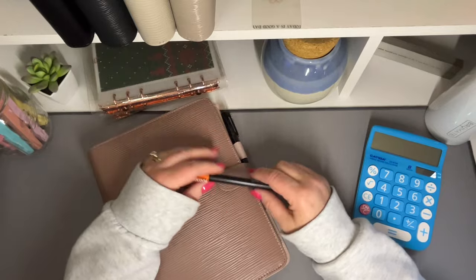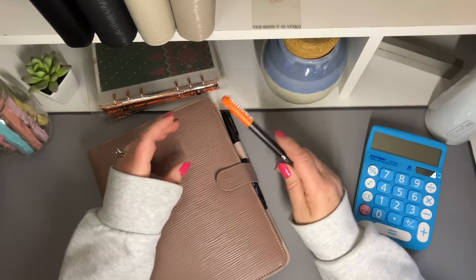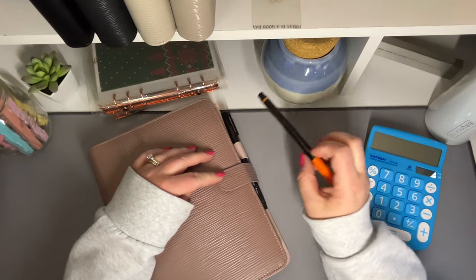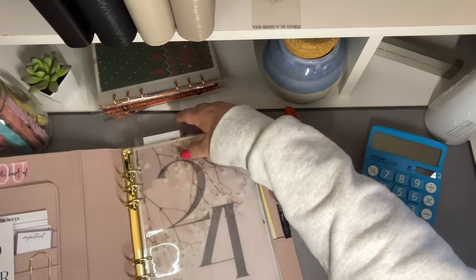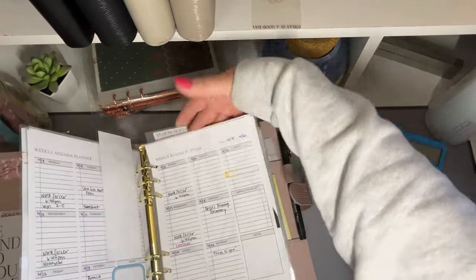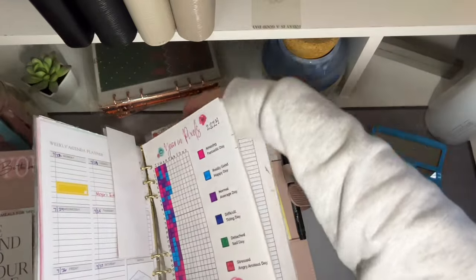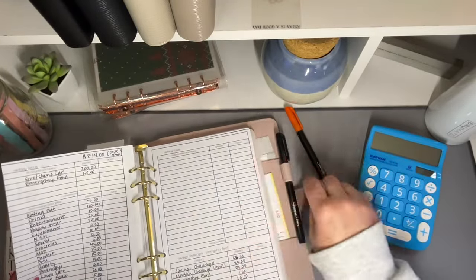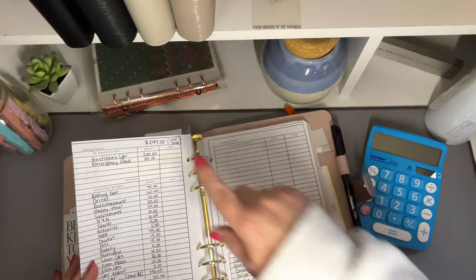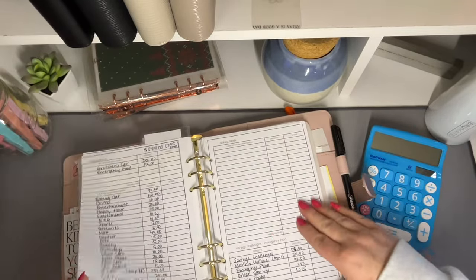Hello guys, welcome back, or welcome if you're new. Today we're going to do a budget with me video. Let me get my planning sheet out here — we are going to be budgeting $844 this week.